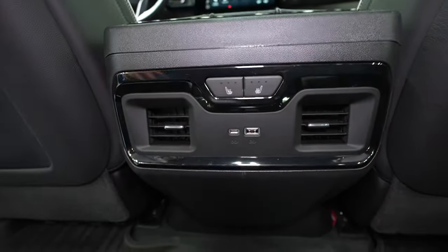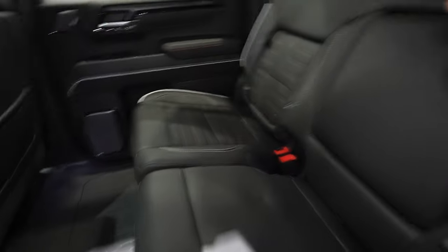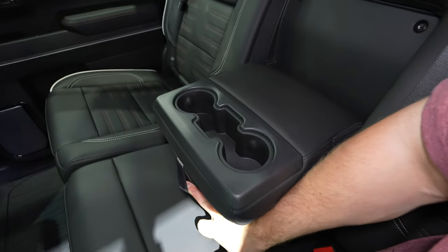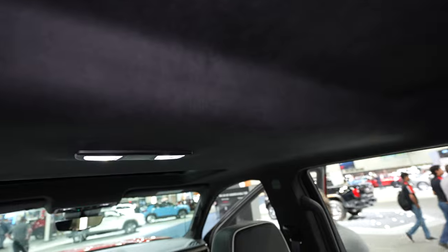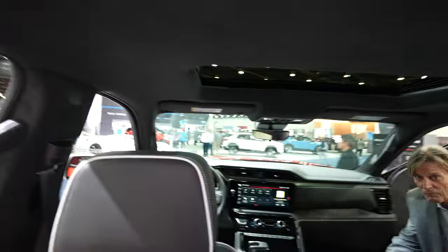Heated captain's chairs. USB and USB Type-C outlets. The center seat has a fold down armrest slash cup holder. I love the single pane sunroof because the rear occupants get massive amounts of headroom — looks like the headliner is pushed up about three to three and a half inches. Your LED dome map lights are right here and hanger hooks are integrated into the outermost portion of the headliner.